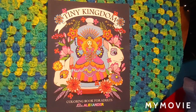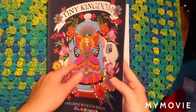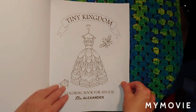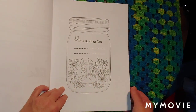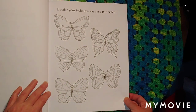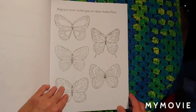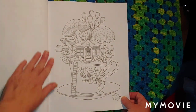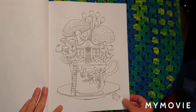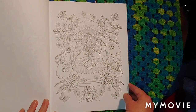I wanted to share a flip through of the books. This one's Tiny Kingdom and it's about Laila Alexander. The paper's really good, it's a really nice book. Practice your technique on these butterflies. You can use markers, pencils, or gel pens.